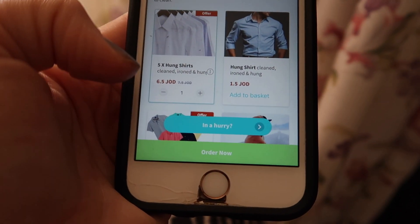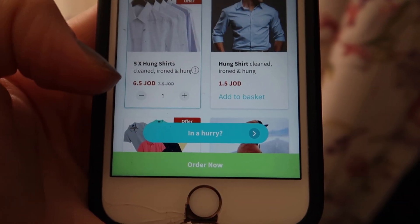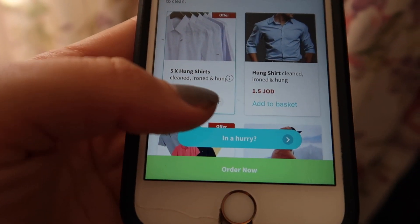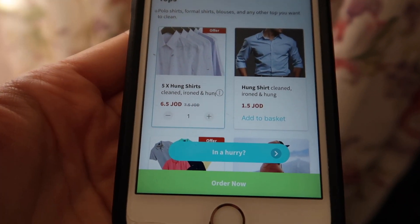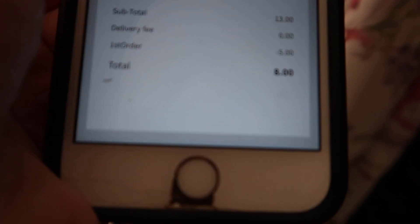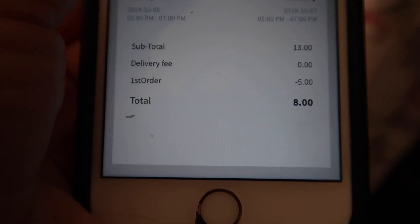I got five hung shirts — actually I got ten because when I got to the checkout there was five dinars off for being a first-time user. Usually without the discount it's 7.50. If I go to my orders, you can see that usually it would have been 13 dinars and with the first-order reduction it's 8 dinars. I placed an order for collection this evening and delivery in 48 hours — that was the soonest they could do without paying extra.